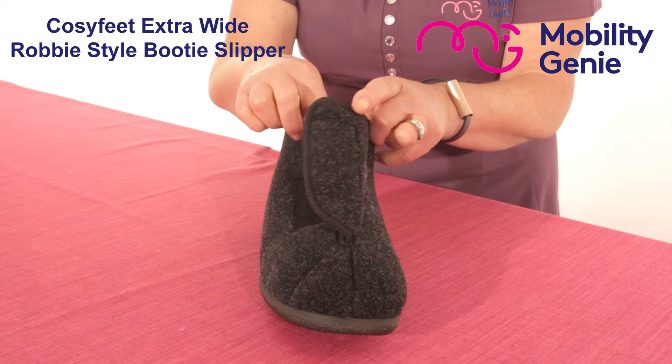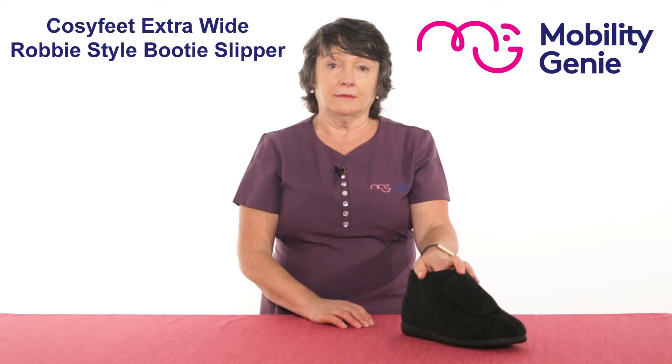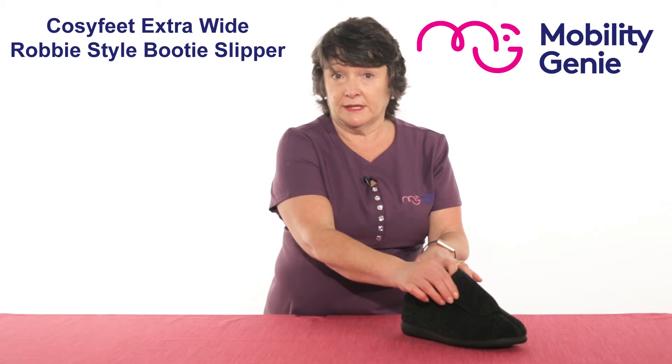It's available in charcoal in sizes 6 to 13 and there are no half sizes available. Extension straps are available if needed.